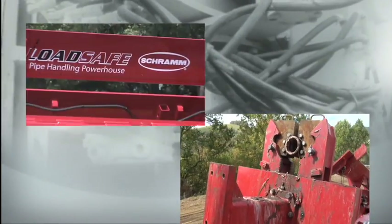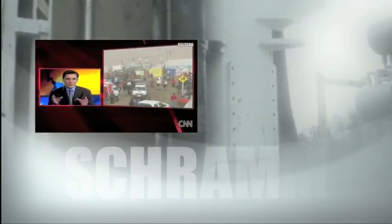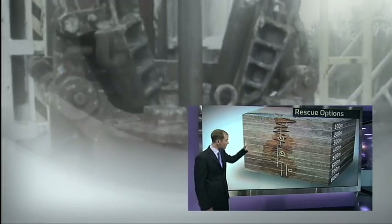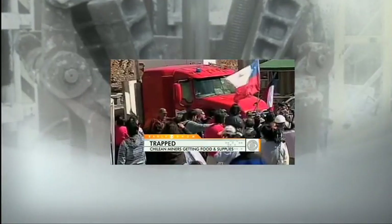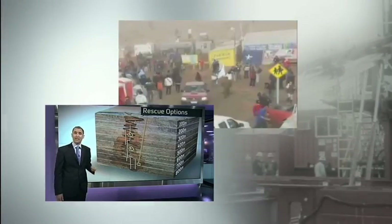The drill has resumed and is biting through the bedrock. The trapped miners praise the rescuers above. The rock is hard. Three rescue efforts have been going in tandem: first, using a heavy drill — this could take months. Quicker option, Plan B, to drill around the collapsed areas, is now the one which has broken through. An incredible milestone.